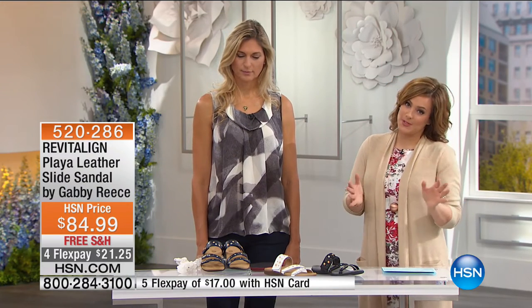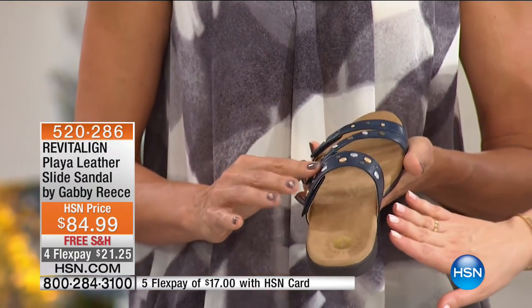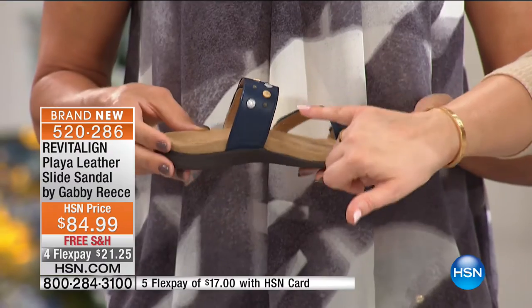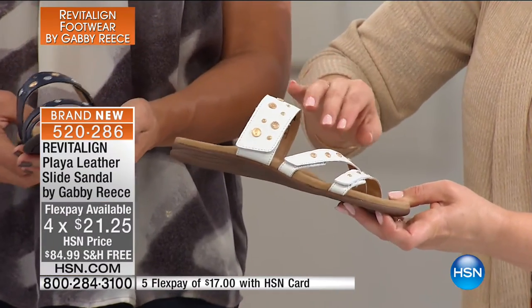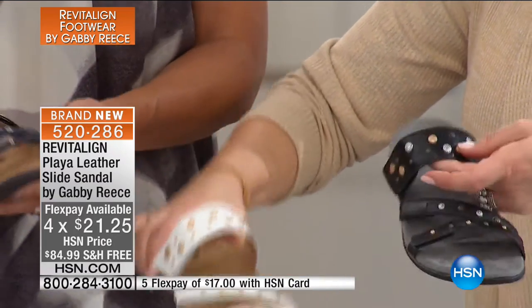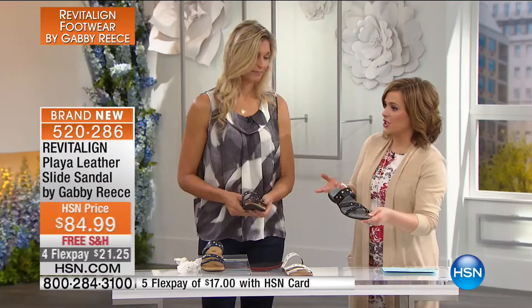Moving on to a style you're going to absolutely adore — everybody loves a style you can just slip on and go. No straps, no laces, no buckles, nothing to worry about. And then you've got the cute little fashion detail — it's like jewelry on these shoes. Available in navy, white, and black. With the navy, you get all those studs in gold, bronze, and silver tone. The white has a beautiful Grecian goddess feel with all-gold studs. Item number 520-286.